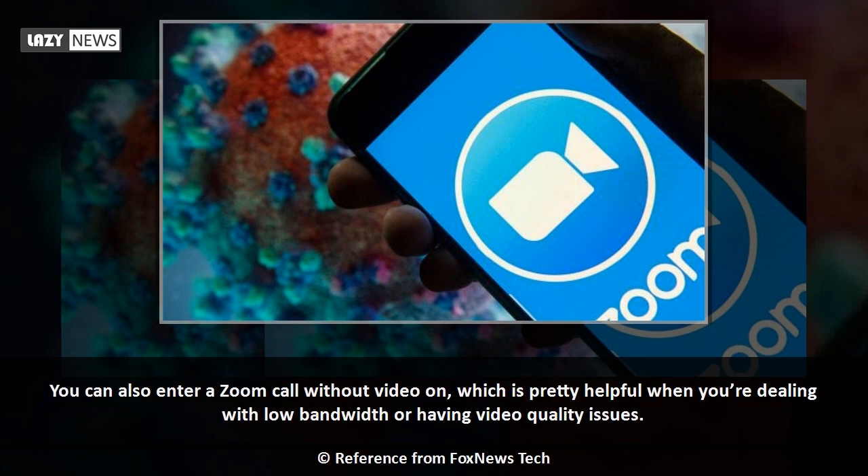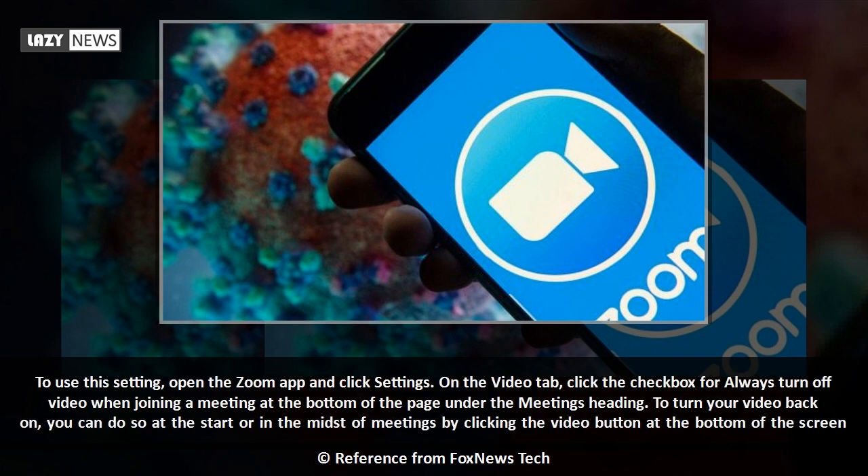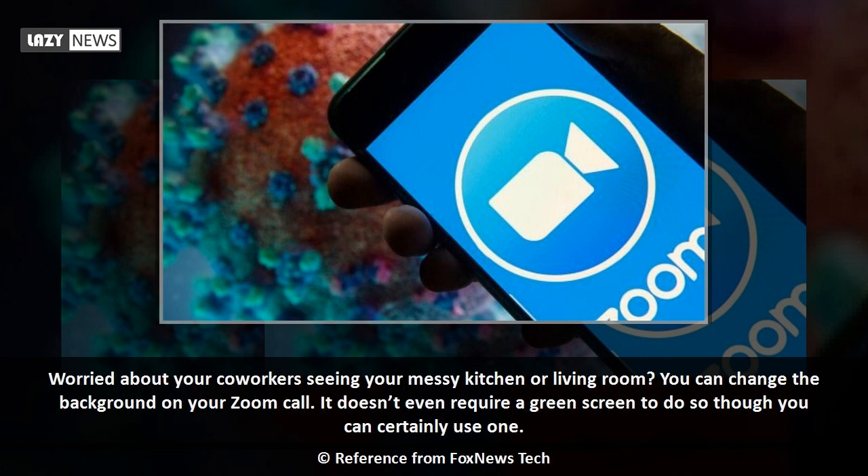You can also enter a Zoom call without video on, which is pretty helpful when you're dealing with low bandwidth or having video quality issues. To use this setting, open the Zoom app and click Settings. On the Video tab, click the checkbox for 'Always turn off video when joining a meeting.' To turn your video back on, you can do so at the start or in the midst of meetings by clicking the video button at the bottom of the screen.